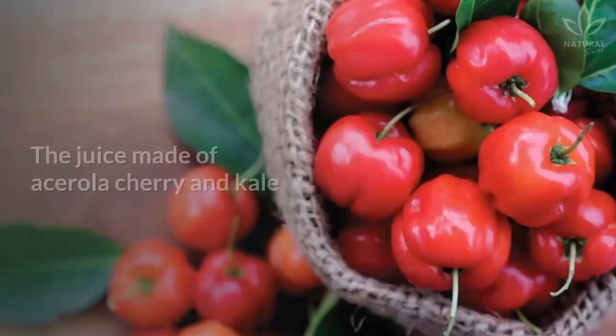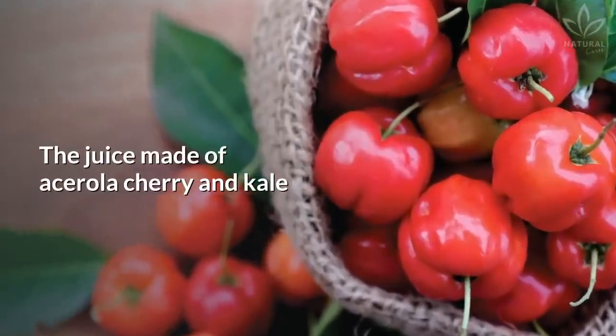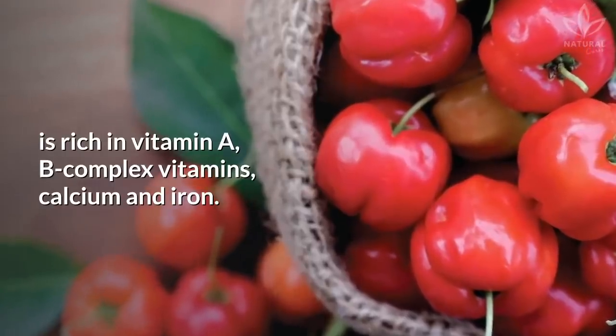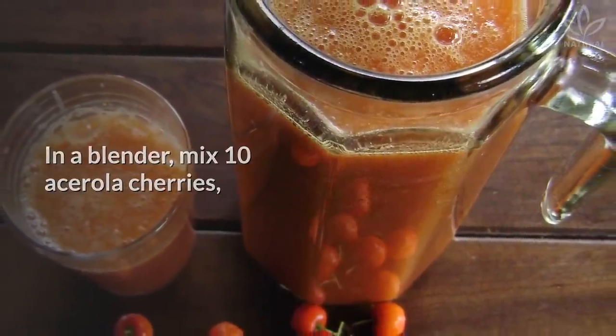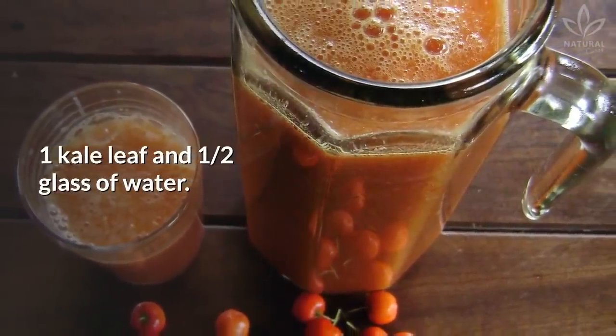The juice made of acerola cherry and kale is rich in vitamin A, B complex vitamins, calcium and iron. In a blender, mix 10 acerola cherries, 1 kale leaf, and ½ glass of water. Drink immediately.